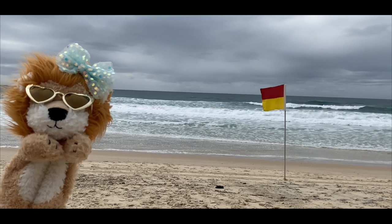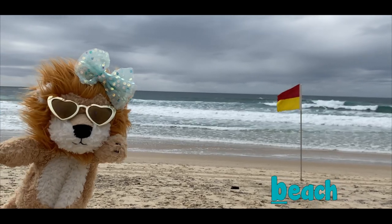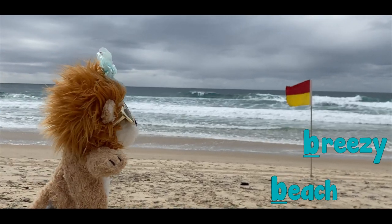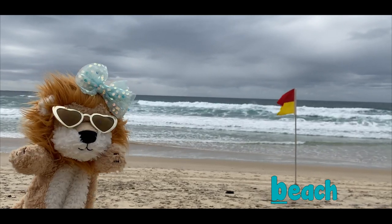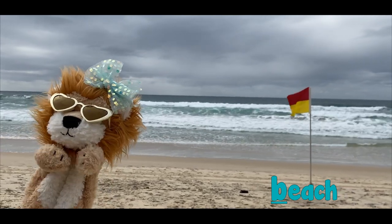Oh, hi Minty! Are you at the beach? Looks a little bit breezy in there today. Beach begins with the B phoneme — B, B, beach. Good find Minty!